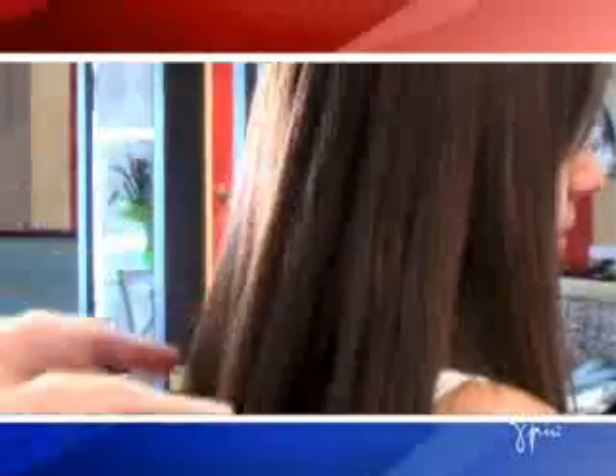Both professional hairdressers and clients alike can immediately see and touch the difference in hair dried with the OZONO Professional Dryer. Hair treated with the OZONO system is much shinier and silkier. The OZONO Hairdryer not only makes hair shinier and silkier, it works directly on the hair structure.